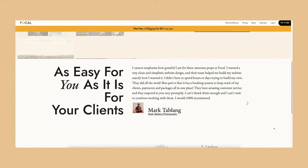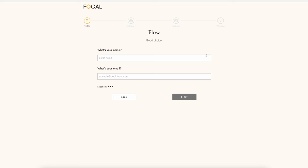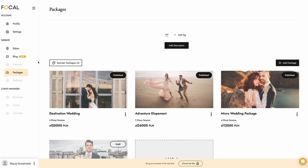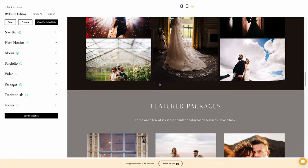The next platform is Focal — a quite new platform endorsed by my friend Taylor Jackson. I also met the team at one of the events, so they're expanding these days. It is a platform made specifically for photographers, not like Squarespace where everyone can run a business. With Focal, you're not only getting a website, but also a whole booking system, CRM system, and contract system — all of that in your backend. And that's kind of amazing.